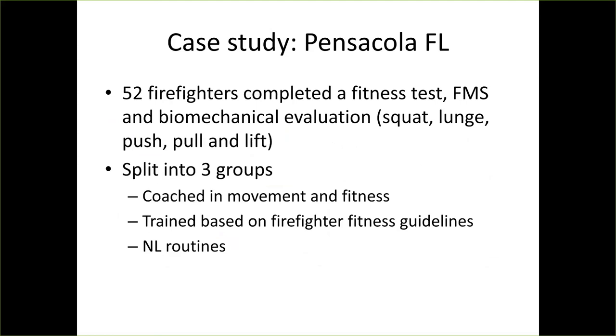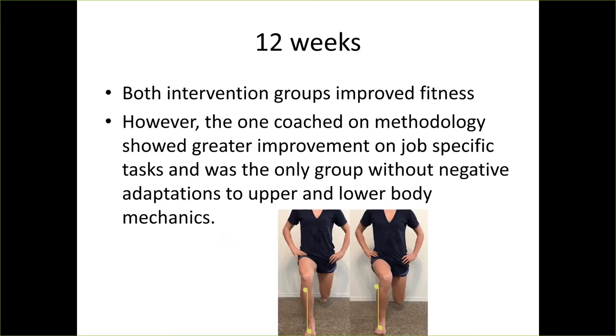There was one case study I found interesting: 52 firefighters completed a fitness test, functional movement screen, and biomechanical evaluation looking at squat, lunge, pushing, pulling, and lifting. They were split into three groups — one coached on movement and fitness, one trained on firefighter fitness guidelines, and one using normal routines. Both intervention groups improved fitness, but the coached group had greater improvement on job-specific tasks and was the only group without negative adaptations to arm and leg mechanics.